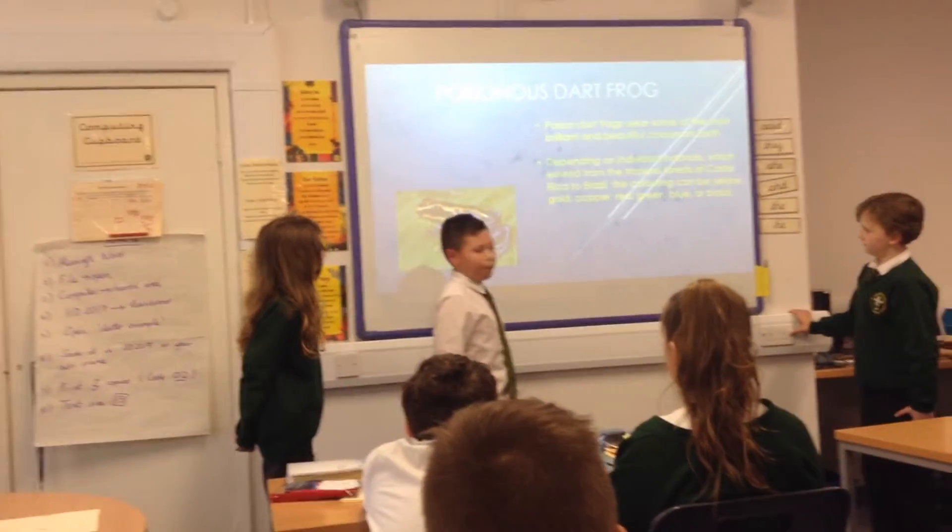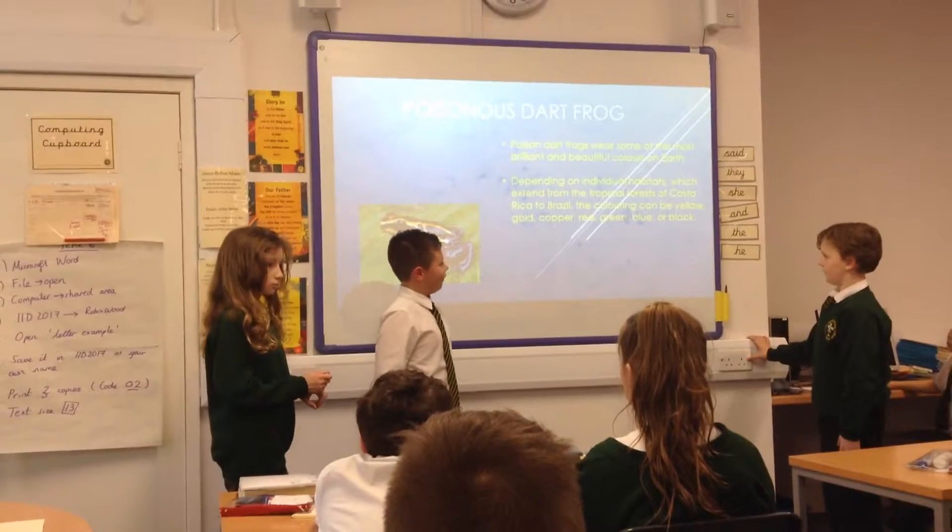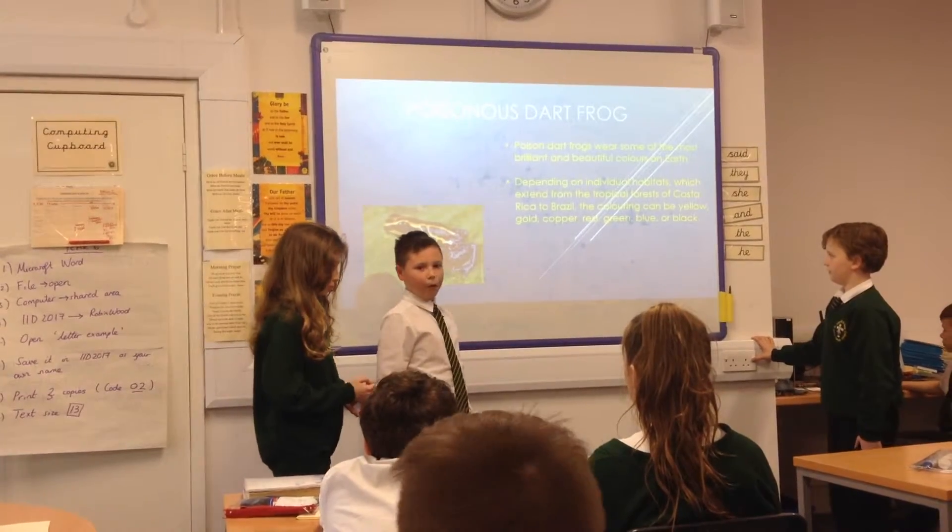The coloring can be yellow, gold, copper, red, green, blue, or black.